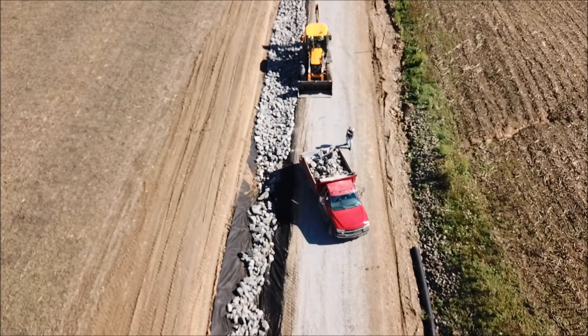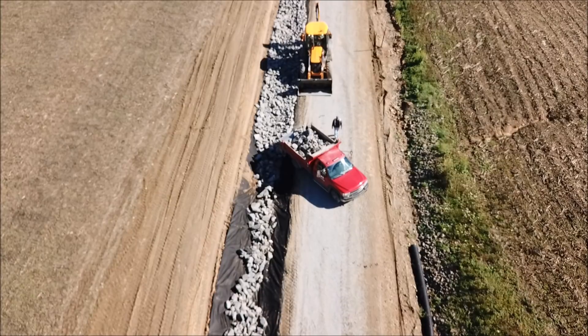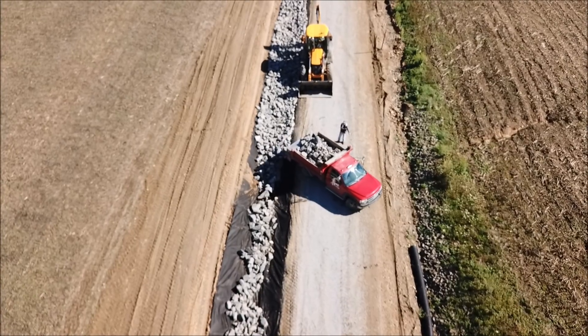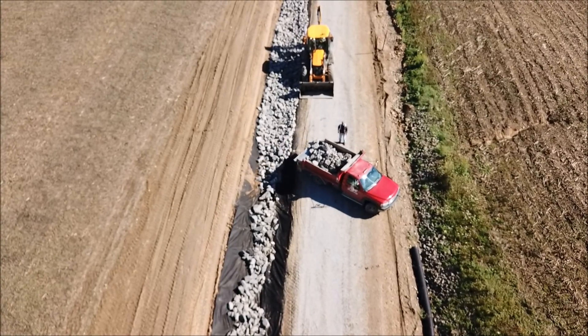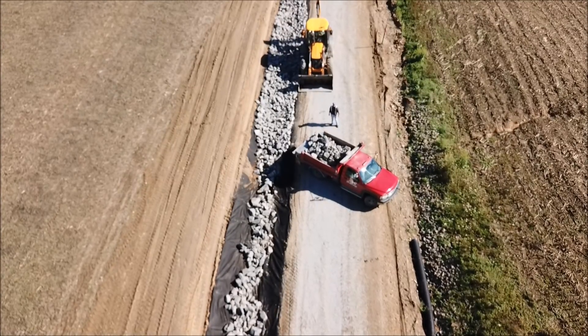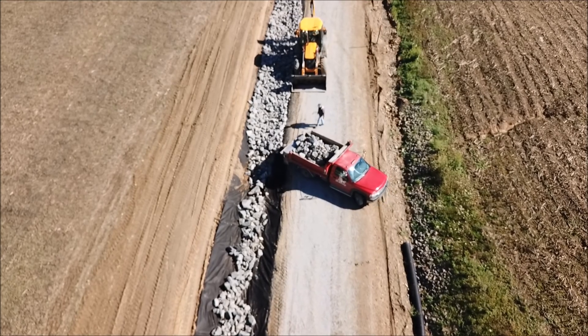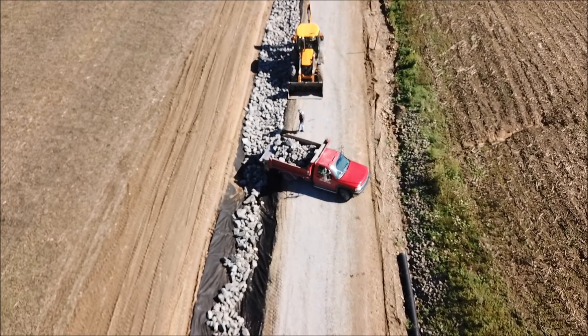Engineers decided the best fix was to construct rock-lined ditches on the steepest part of the hill to reduce erosion. Geotextile was placed in the bottom of trapezoidal ditches and keyed in at the top to prevent water from undercutting the stone. Salem also re-graded the banks to direct water into the ditches and ensure that everything goes into the stormwater system.